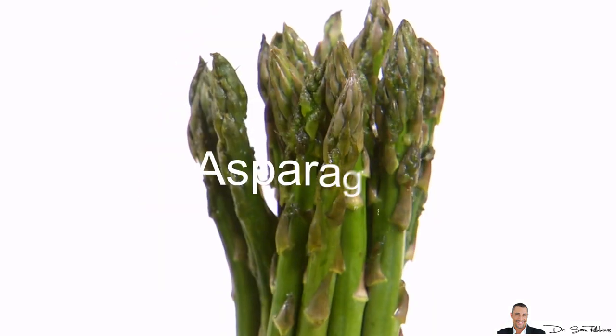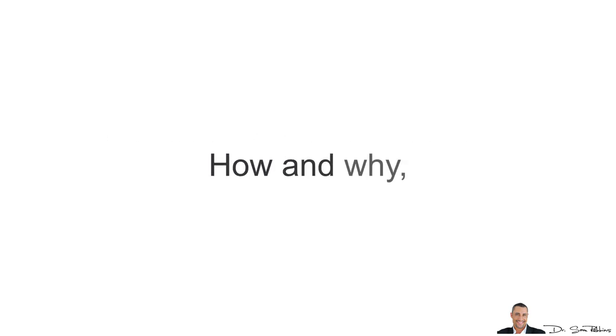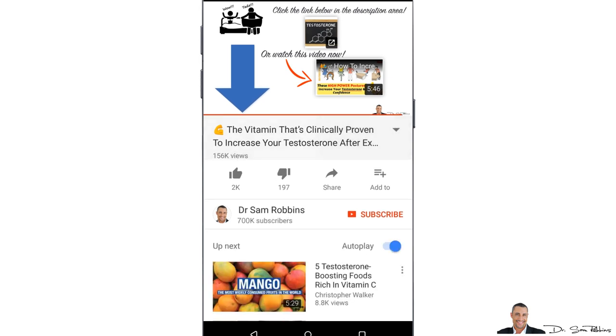Avocados and asparagus. So there you have it. If you want the details about all these foods, how and why they work, then please watch the original video — there's a link below this video in the description area.